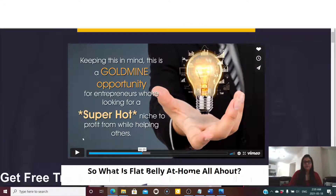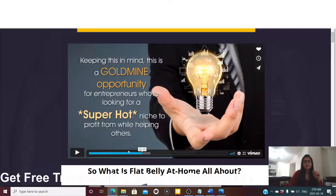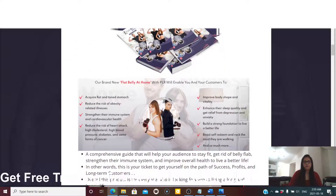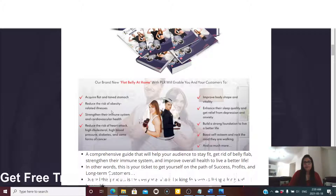The product helps you discover effective belly-flattening strategies to shed that protruding fat from the comfort of your home. This PLR will enable you and your customers to acquire a flat and toned stomach, reduce the risk of obesity-related illness, strengthen the immune system and cardiovascular health, and reduce the risk of heart attack, high cholesterol, high blood pressure, diabetes, and some forms of cancer. It also improves body shape and vitality.